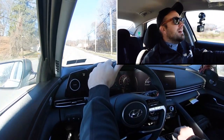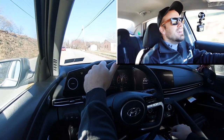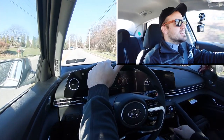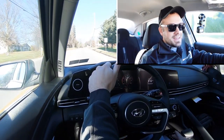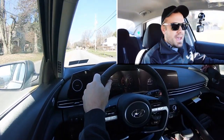It keeps the RPMs high, but you're not going to have any issues merging onto the highway. It's pretty on par for the segment — right in line with the Corolla and the Civic. You can definitely tell it holds the RPMs high when you really get on it, likely due to Sport driving mode. There's also a noticeably heavier steering feel in Sport mode, which we'll get into more in a bit.